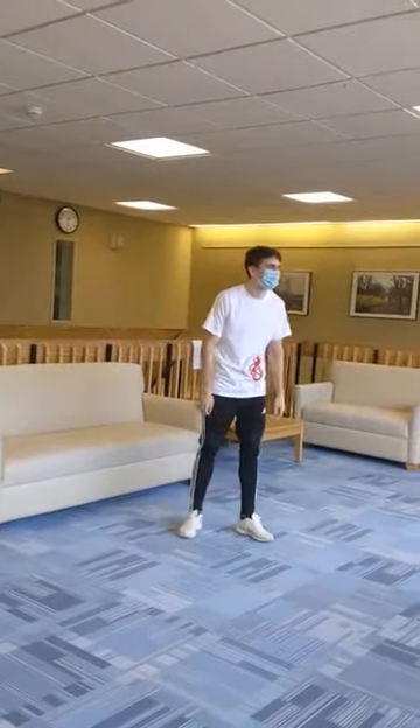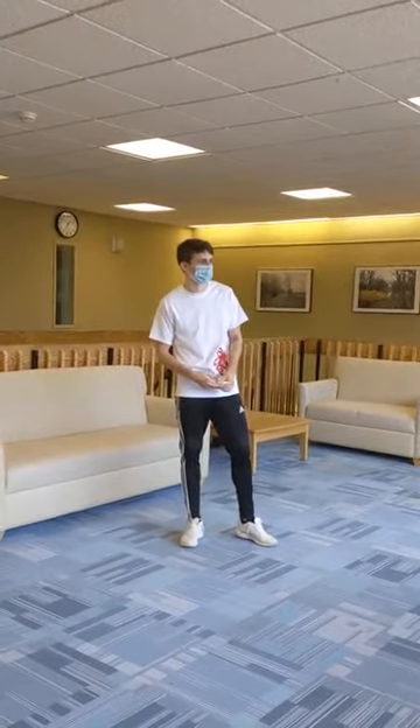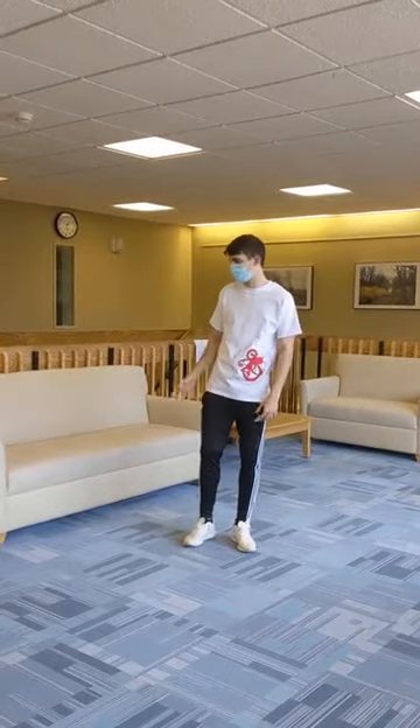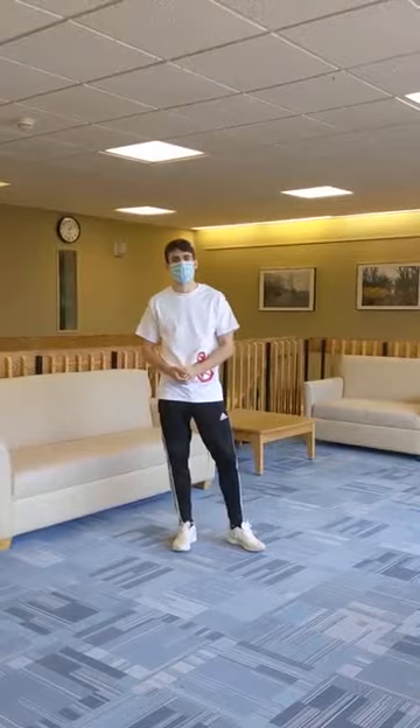Welcome to the main lounge of Mohawk Hall. This is where we normally host programs or have guest speakers. You can also come and socialize with your friends. We have couches, chairs, and tables. Now I'll show you to the game lounge.